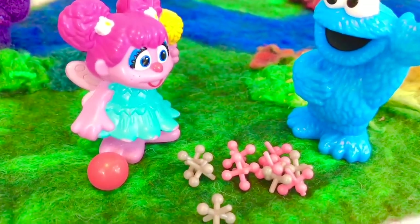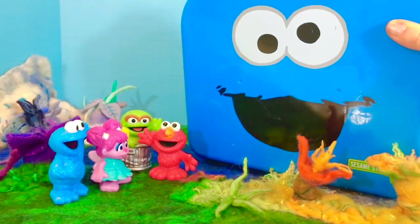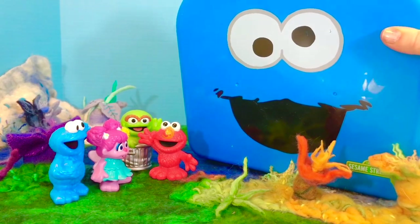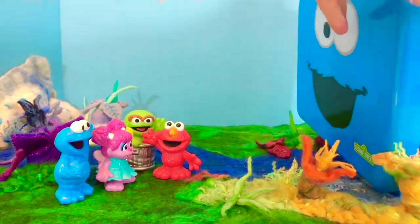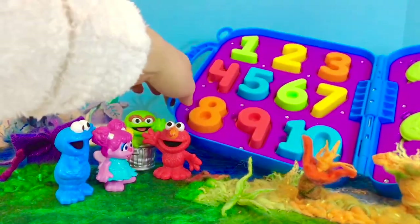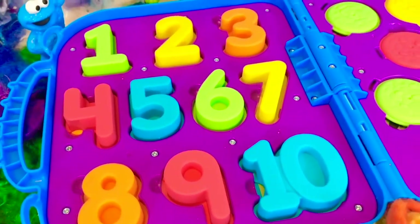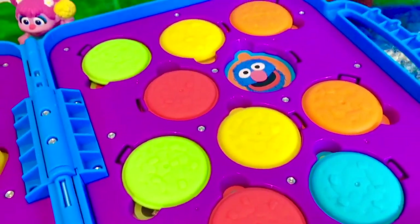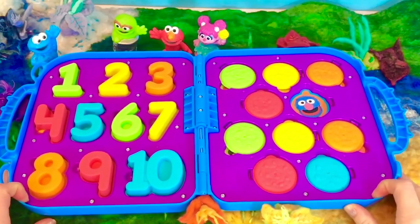I used to play this game as a kid. It's time to come in and start to learn. It's a case with Cookie Monster's googly eyes on the front. Let's see what's inside the case. I see numbers and cookies. Looks like one cookie is missing. Hmm, who do you think could have eaten that one? Time to count, Tiny Fans.